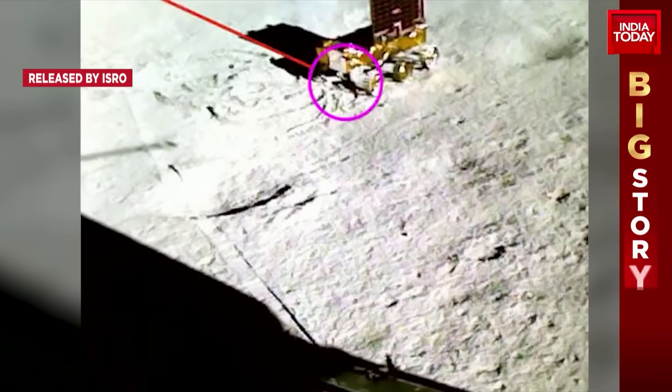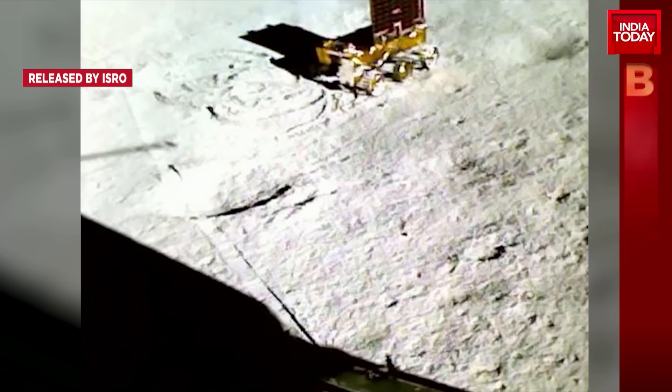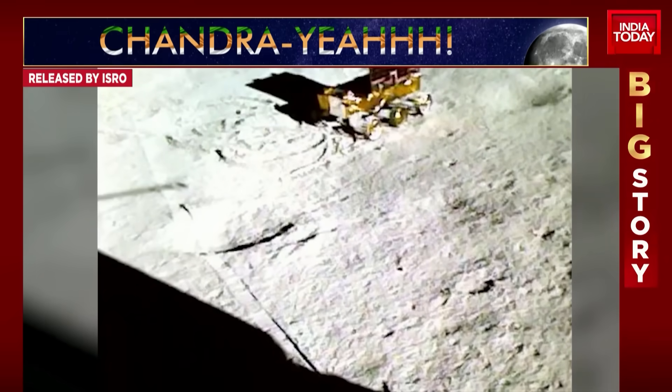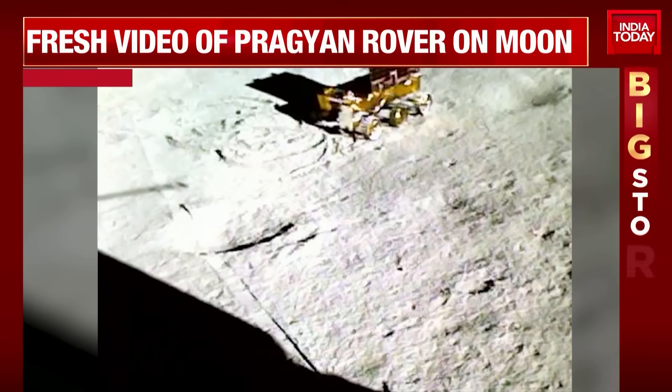PRL Ahmedabad has developed the APXS, and URSC Bengaluru has developed and deployed that mechanism. This is a video released by ISRO to break down what it means and how exactly they managed to find sulfur on the moon.